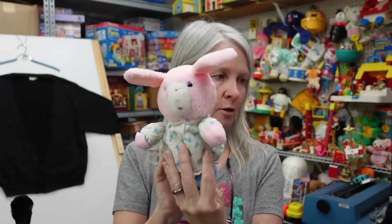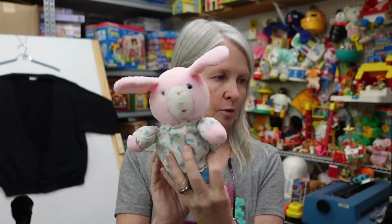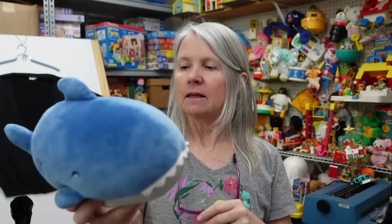Look how cute — I don't see a tag but it's definitely a rattle and definitely vintage. It's kind of giving me Eden, maybe Amtoy, Gerber — any of those older plush brands. Maybe I'll be able to get it with Google Lens as far as the brand, but I don't know. More than likely I will list this for around $20 or so.